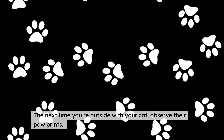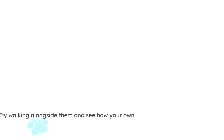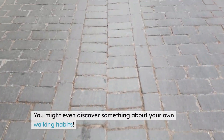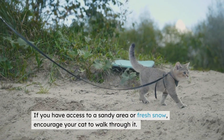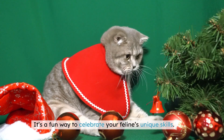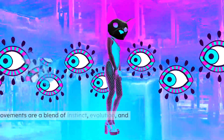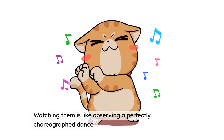The next time you're outside with your cat, observe their paw prints. Notice how precise and consistent they are. Try walking alongside them and see how your own footprints compare — you might even discover something about your own walking habits. This is also a great opportunity to bond with your cat. If you have access to a sandy area or fresh snow, encourage your cat to walk through it. Take photos of their neat little paw prints and share them with friends. It's a fun way to celebrate your feline's unique skills. Let's not forget to appreciate the artistry behind a cat's walk — their movements are a blend of instinct, evolution, and sheer beauty. Watching them is like observing a perfectly choreographed dance, and the best part? You get a front row seat to this performance every day.